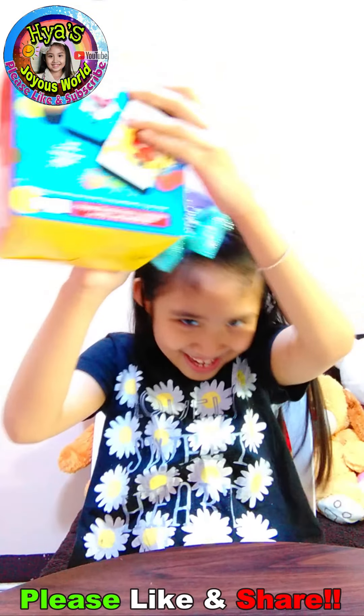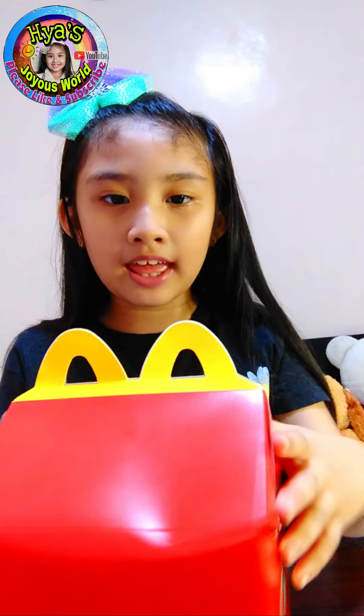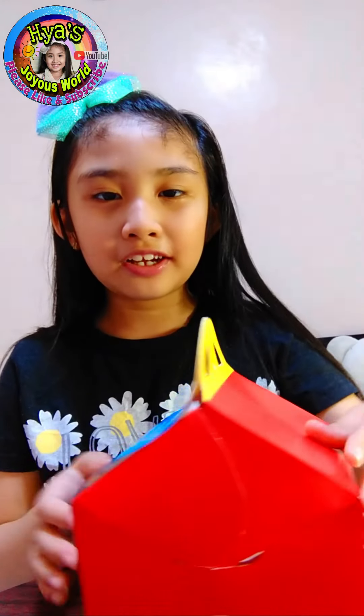Okay, so it's one of my little ponies again, but I don't know what's next. My little pony. So I'm going to guess. I don't know, because I didn't check inside yet. Okay, so let's unbox my McDonald's Happy Meal toy.